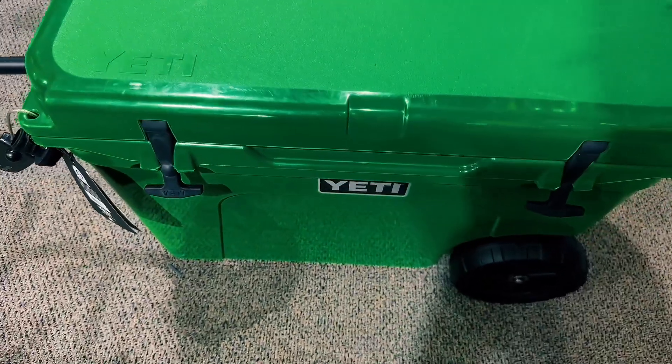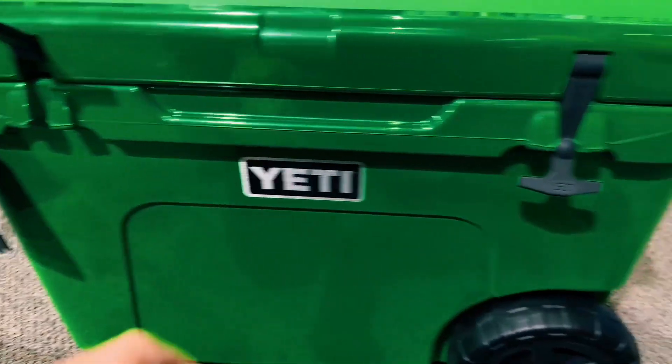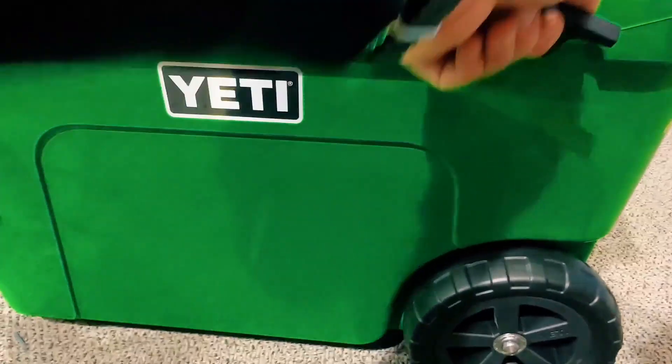I've been on trips with my brother and he's got a Yeti, and now I'm in the market for one. What's great is they have not spared one detail when building this — like these patented technology rubber latches.